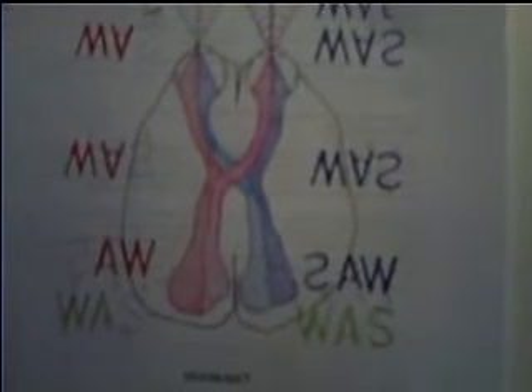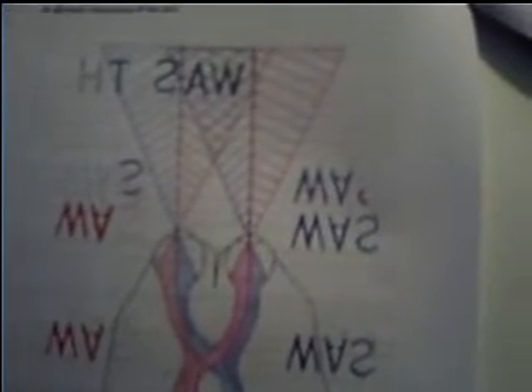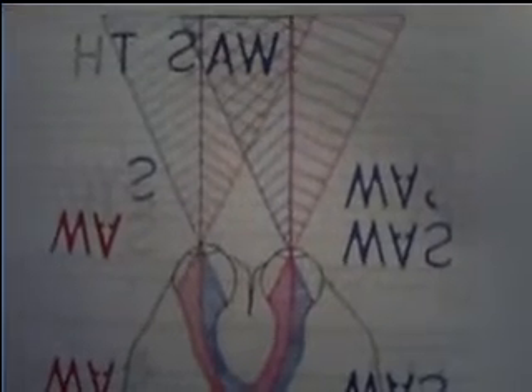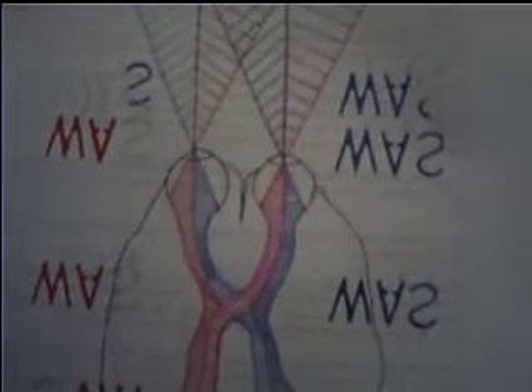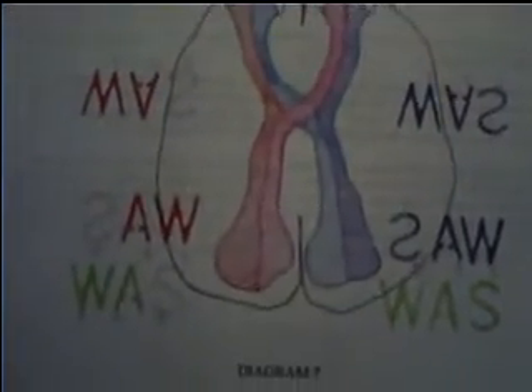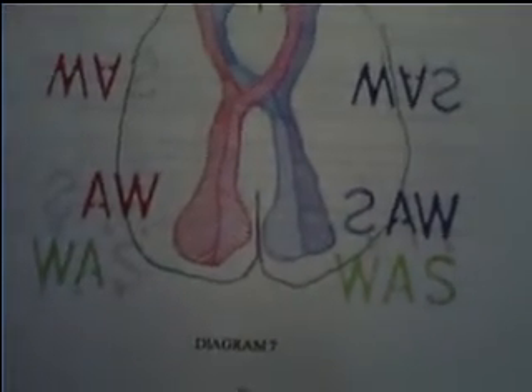It is the brain that interprets this image, and therefore reading text is a function of the brain. This clearly shows that if the information the brain receives is incorrect, it can only interpret the information that it is offered. This is a crucial indicator that has been misunderstood. This drawing shows why Leonardo da Vinci wrote from right to left. It shows the word WAS written in a right-to-left orientation, so that it can be projected to the back of the retina as SOAR, and it is then sequenced WAS.